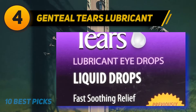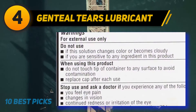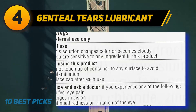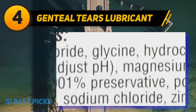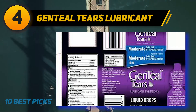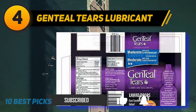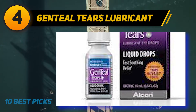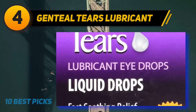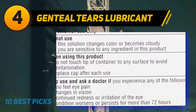Coming in at number 4 on my list, Genteel Tears Lubricant. The Genteel Tears aims to deliver fast relief from dry eyes and allergies. It helps soothe the burning and irritation caused by dry eyes. Once applied, these teardrops protect the eye from further aggravation. It has three formula strengths which address all the symptoms of dry eyes. It contains a gentle preservative called polyquad that doesn't harm the eyes. Dry eye is a medical condition causing recurring discomfort, often due to insufficient or poor quality tears, with common causes including aging, hormone changes, and exposure to wind or sun.